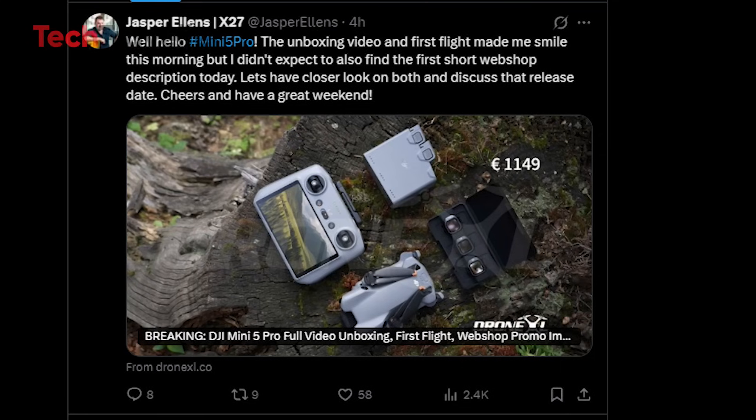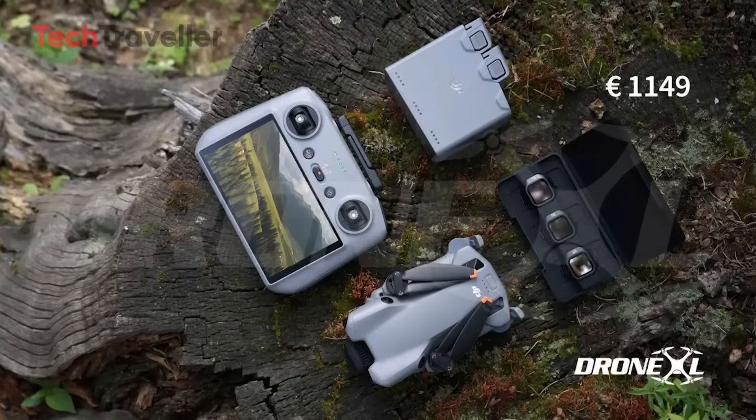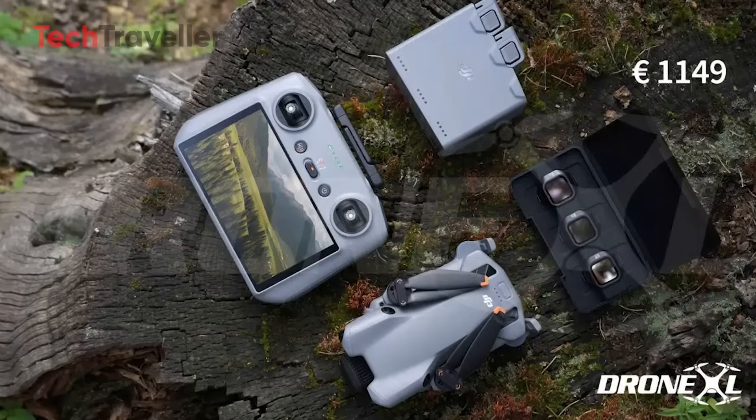The DJI Mini 5 Pro is finally stepping into the spotlight. After weeks of speculation, a European web shop has spilled the beans on pricing, giving us our clearest look yet at DJI's upcoming ultralight powerhouse.